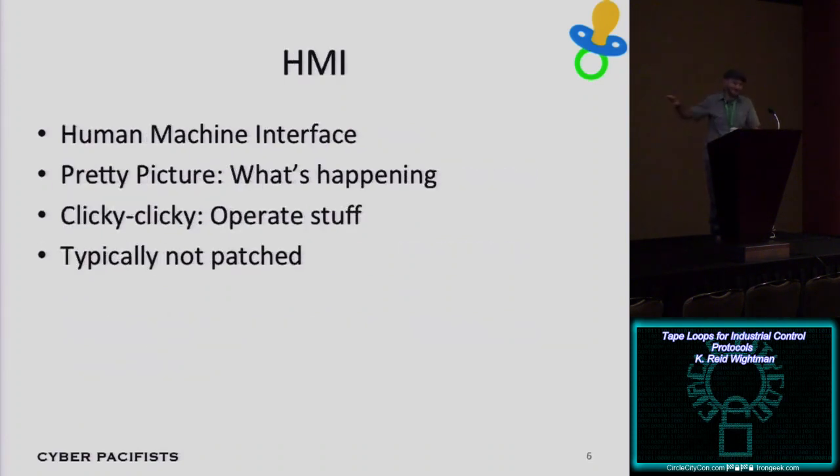Another component that lives down at this layer is the human-machine interface — either a touchscreen or a mouse and keyboard with a graphical representation of your process, so you can click on things and see how your process is going — producing widgets, pumping water, oil, gas, whatever. Notably, people don't apply patches to any of the systems at these lowest levels. You'll even find stuff vulnerable to MS08-067 all the time because it's just not part of the culture of control systems operators.